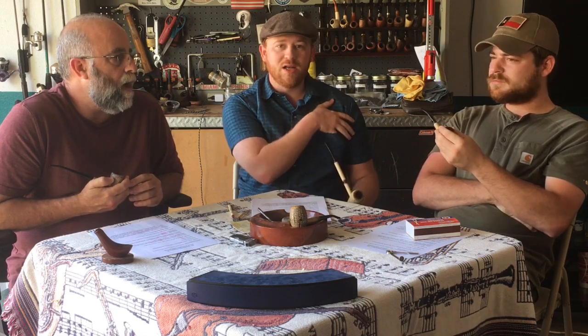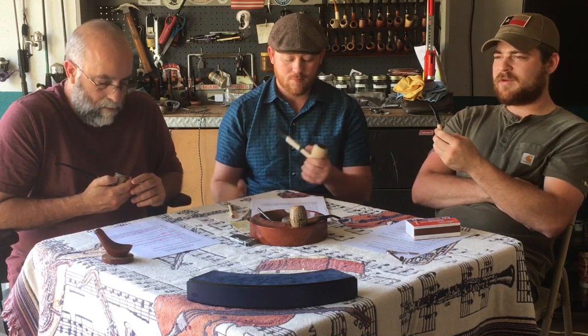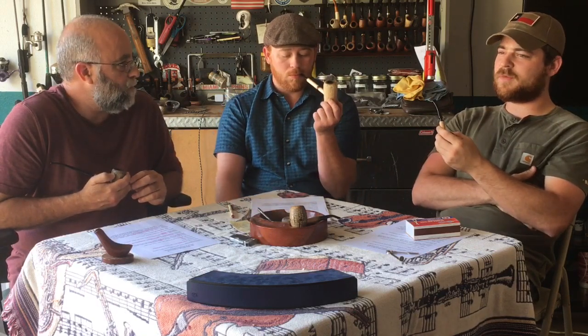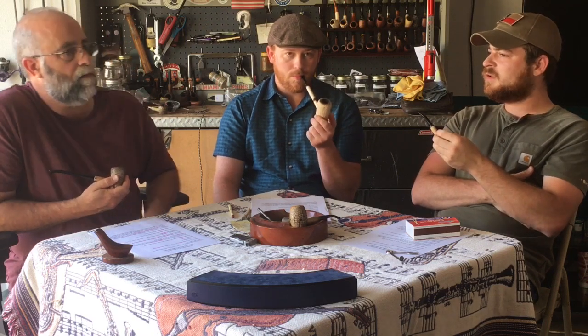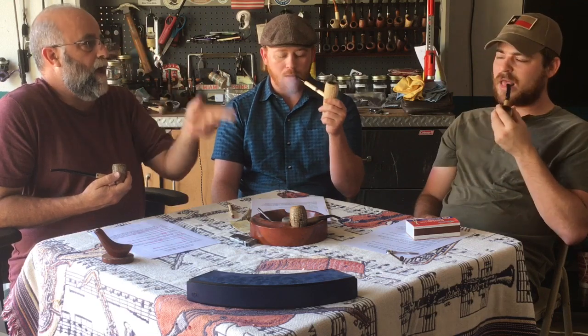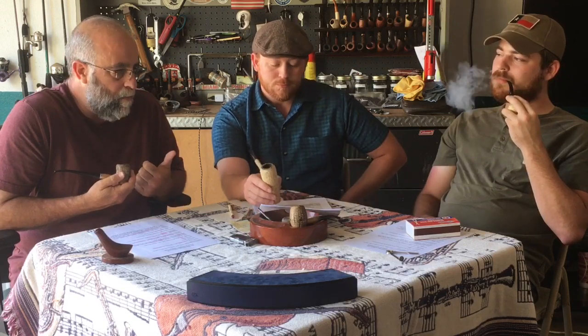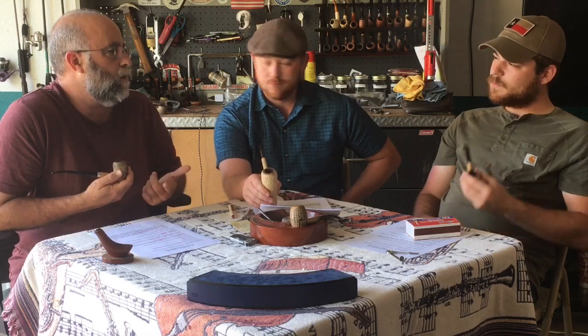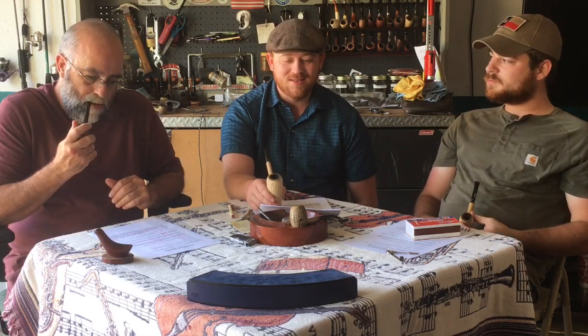It was a medium to strong blend — not anything strong like a Latakia blend, but more medium to strong. I got a little bit of a head rush out of it; I sat down after work on my patio and it was a little stronger than I thought it would be. But it wasn't offensive — you don't have to sit down and take a drink of water afterwards. I never got any tongue bite on it as long as I smoked it slowly. I tried it in a meer, a small briar, and several different cobs.